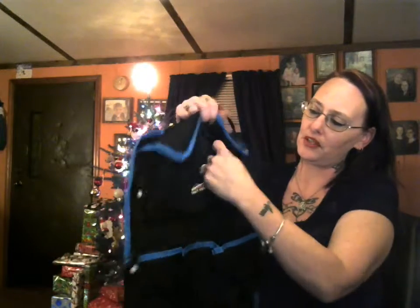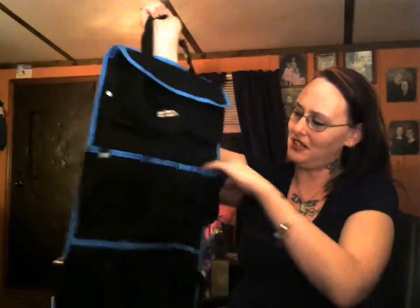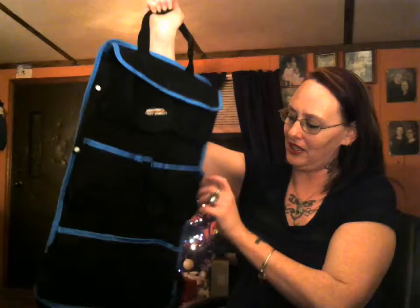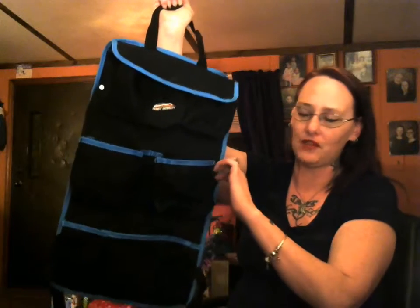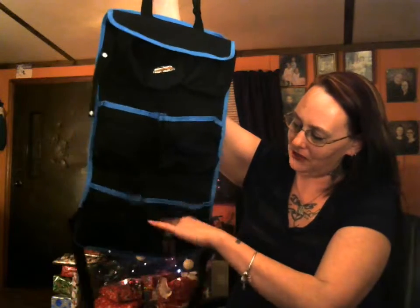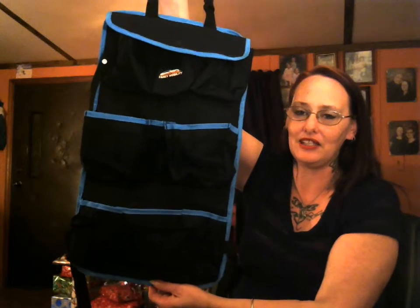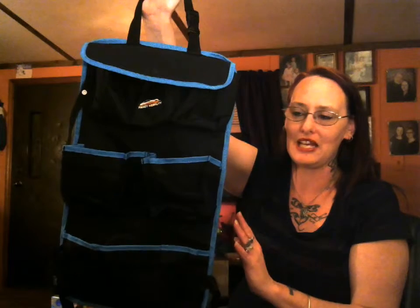The big pocket on the top has Velcro, so you can put anything in there and close it down and it'll stay in place. There are also pockets where you can put anything — stuffed animals, toys, anything. All along the front of both pockets there are mesh pockets as well. This will keep the back seat so clean and any kid's mess contained in one spot. You can put your drinks in here, your snacks. My daughter's tablet even fits in the pockets.